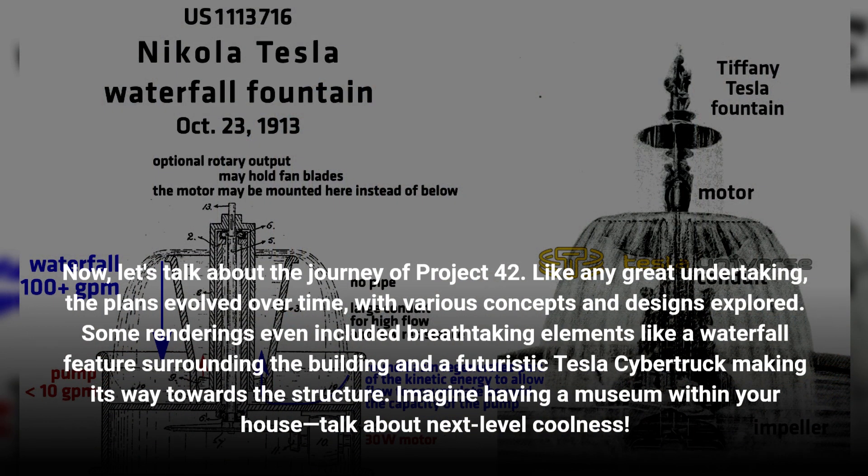Let's talk about the journey of Project 42. Like any great undertaking, the plans evolved over time, with various concepts and designs explored. Some renderings even included breathtaking elements like a waterfall feature surrounding the building and a futuristic Tesla Cybertruck making its way towards the structure. Imagine having a museum within your house — talk about next-level coolness.